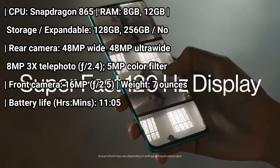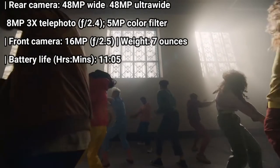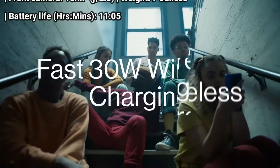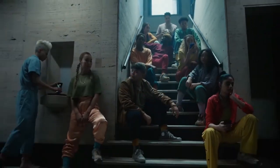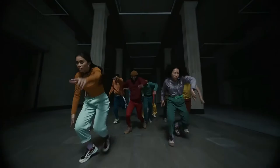Opting for the fastest refresh rate can reduce battery life, but set the screen refresh rate at 60Hz and you can expect more than 11 hours of battery life — well ahead of what the average smartphone can pull off on our battery test. The OnePlus 8 Pro becomes the first OnePlus phone to support wireless charging, and it's the fastest wireless charging we've ever seen.